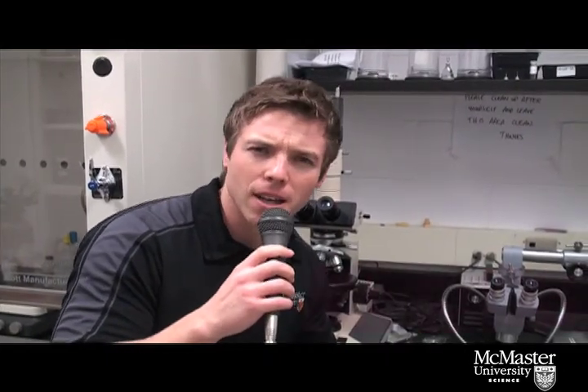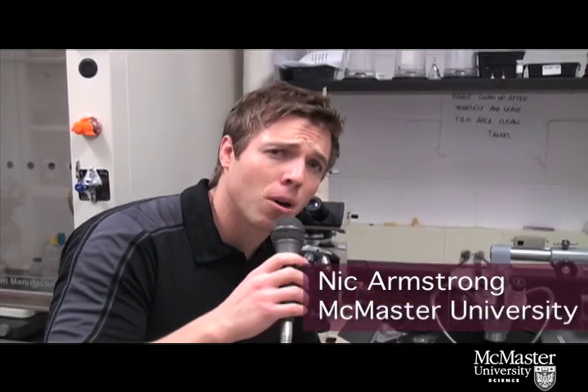Hey everybody, welcome to The Spotlight. I'm your host, Nick Armstrong. When I'm not swabbing my own mouth and examining the contents under this high-powered microscope, I'm constantly searching for the latest news on the people, research and events here in the Faculty of Science at McMaster University.